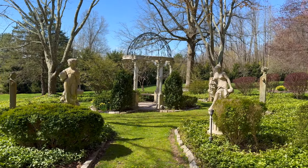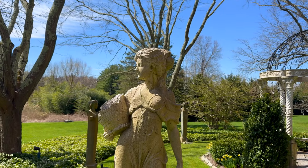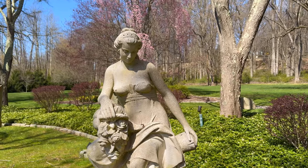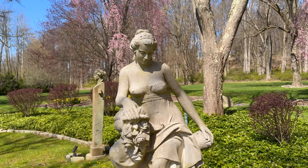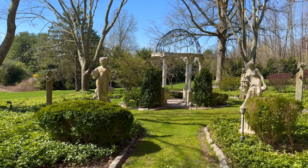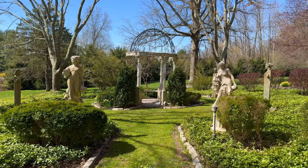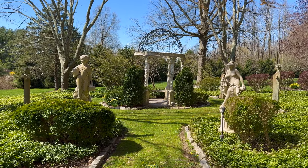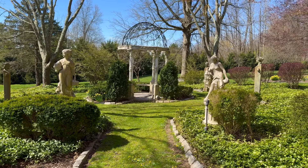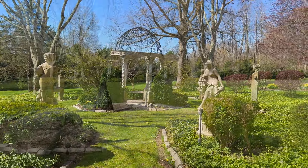We've also got to get out here this year and wash down the statues — they're starting to get a little green. We didn't do it last year and I can really see the difference compared to two years ago when it was our first year here. I'll probably do that over the next week — just going to be very gentle with it, maybe just a little mild soap and water.